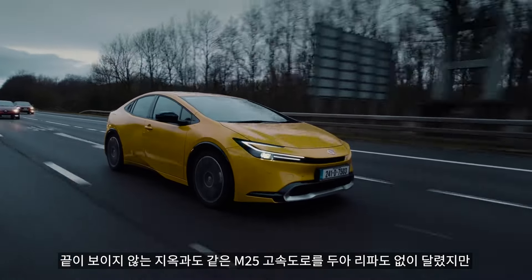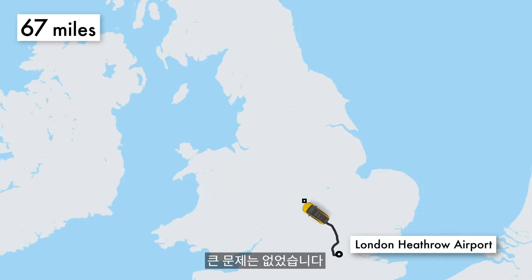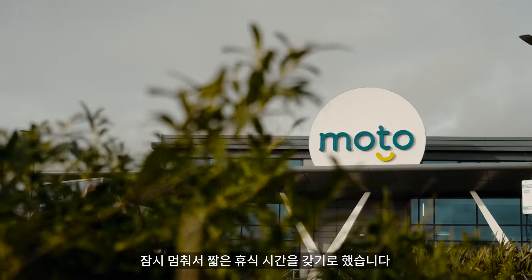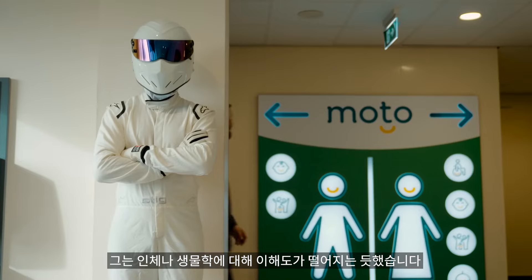Having dealt with the interminable hellscape of the M25 and the lack of Dua Lipa without significant problems, the litre of coffee I'd consumed needed to see the light of day, so we stopped for a quick refresh at Moto Rugby. Although the passenger didn't seem too happy about it — I don't think he understands human biology.